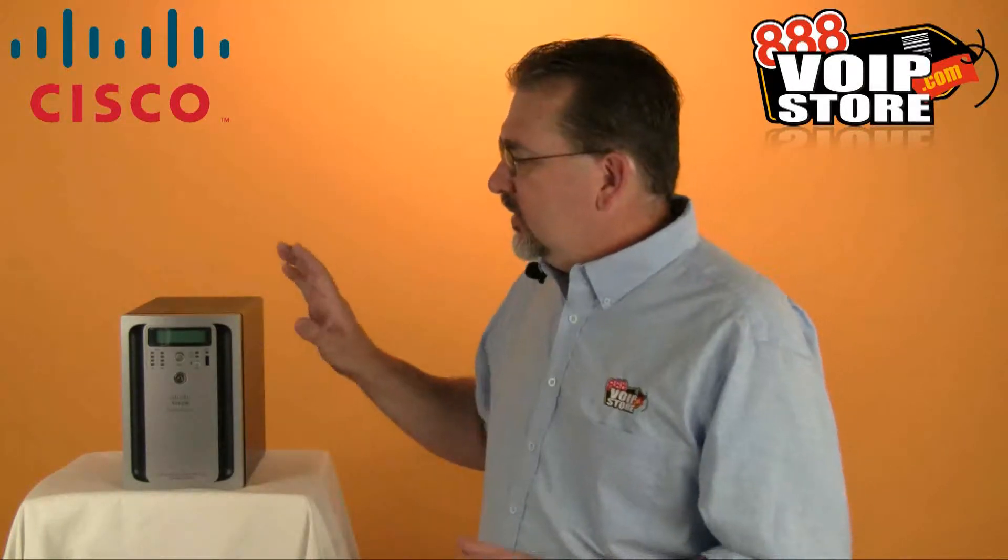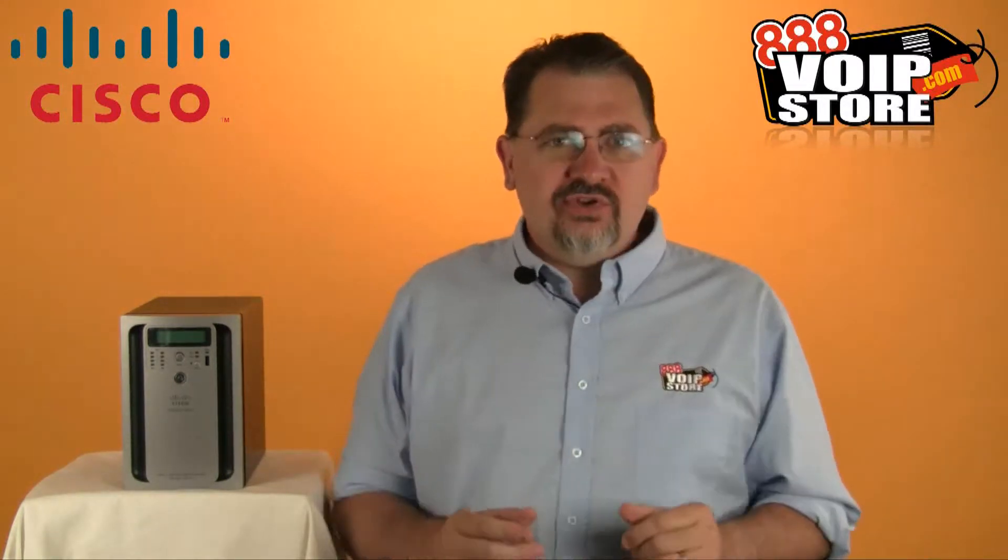Hi, Gary Garrison with 888 VoIP Store, and today we're going to be taking a look at the Cisco NSS 3000. You're thinking the NSS 3000 — that must be some new crazy PBX from Cisco. It's not. It's not a network attached storage device. Why would we be talking about a NAS device here at VoIPstore.com? Well, it's because we believe that you should be selling solutions, not just individual products.